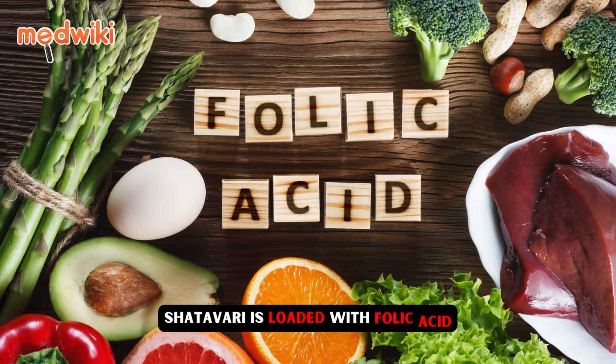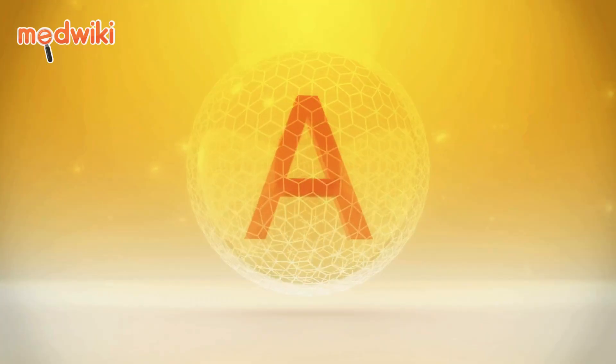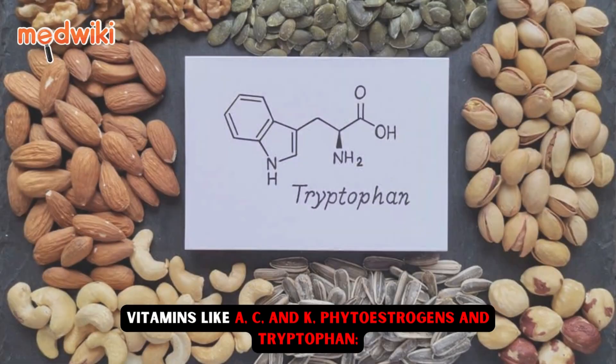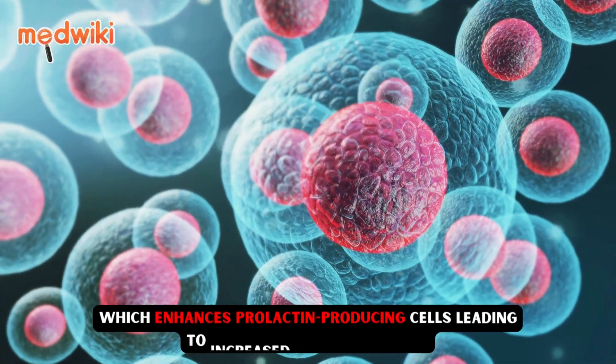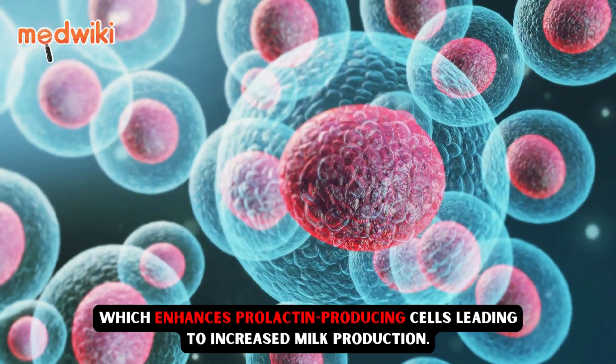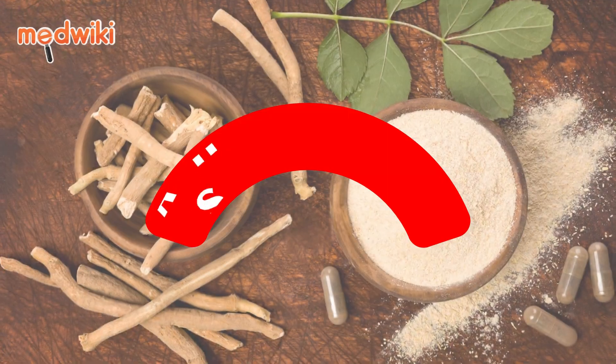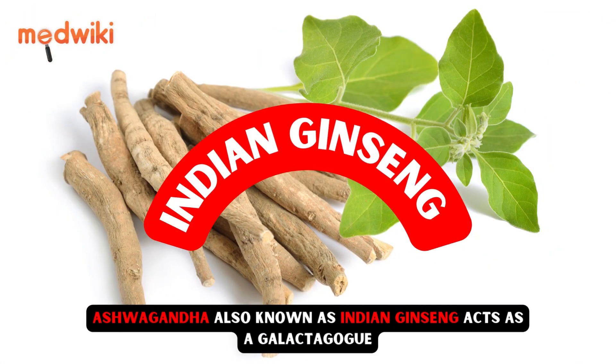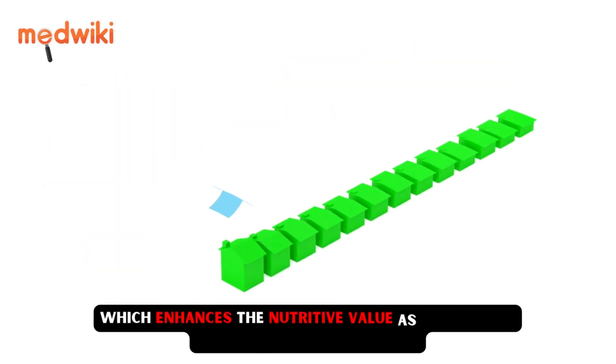Shatavari is loaded with folic acid, vitamins like A, C, and K, phytoestrogens, and tryptophan, which enhances prolactin-producing cells leading to increased milk production. Ashwagandha, also known as Indian ginseng, acts as a galactogogue which enhances the nutritive value as well as the amount of milk produced.